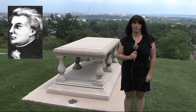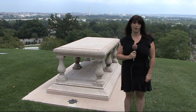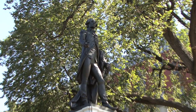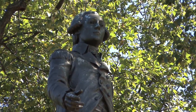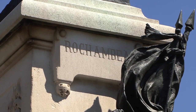With the resurgence of the L'Enfant plan under the Macmillan Commission, he was relocated here in 1909 to this place of prominence outside of Arlington House. The park across from the White House is named in honor of Marquis de Lafayette, the French Major General who served in the Continental Army during the Revolutionary War and befriended George Washington. A statue of General Comte de Rochambeau also stands in Lafayette Park since 1902.